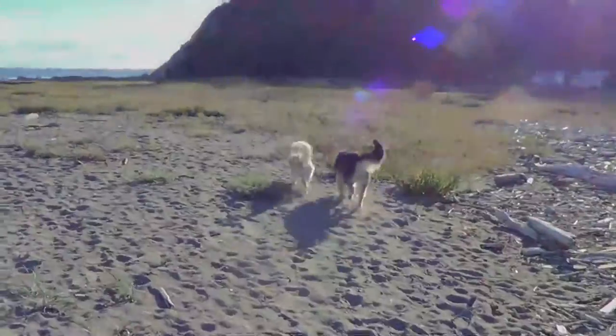So the ladies at the winery we were just at told us about this great dog beach at Double Bluff, so we're going to go check it out. They're free!